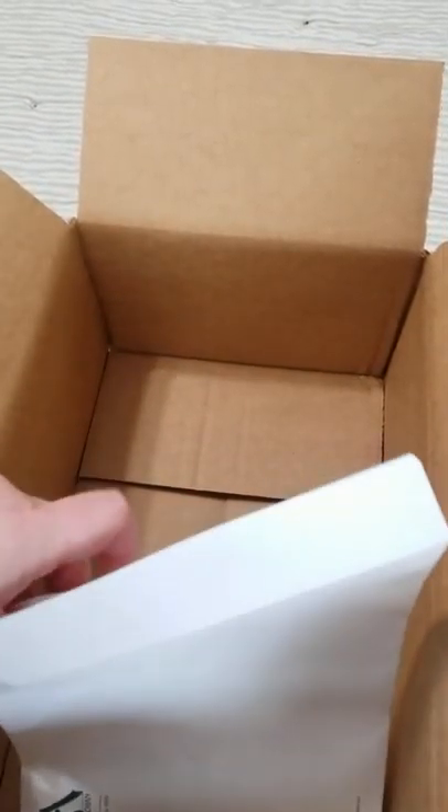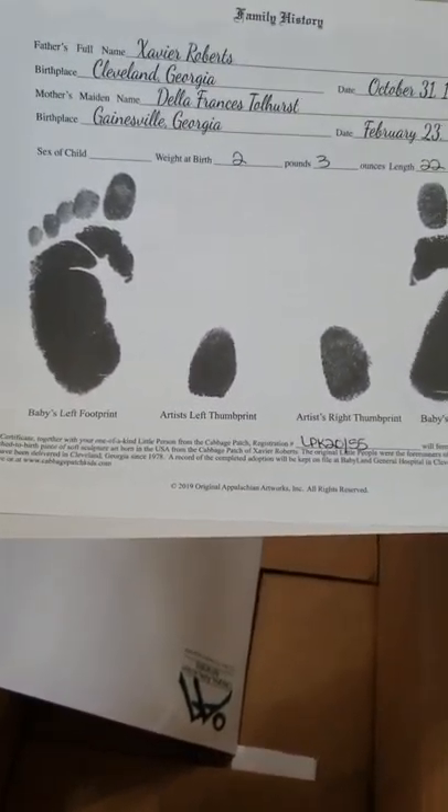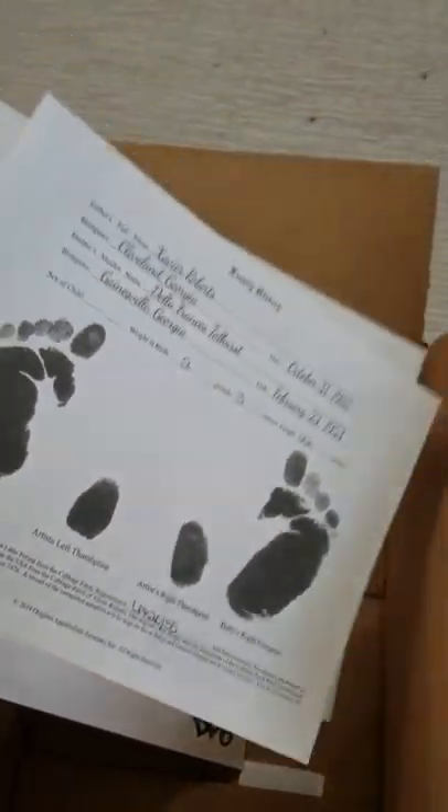This is her paperwork. I usually figure out cute little names, and I've come up with some really good ones. When I show you guys my collection, you guys are just gonna die about the names - they are absolutely hilarious.